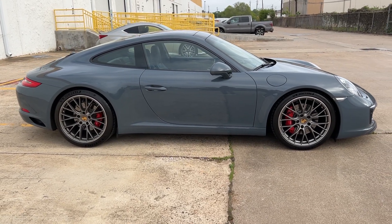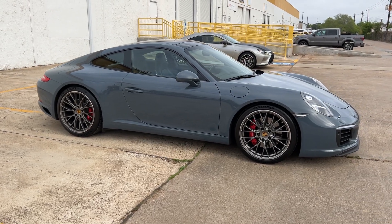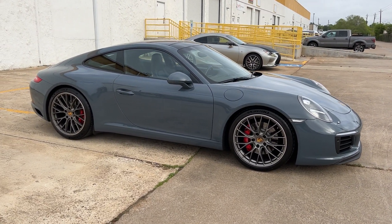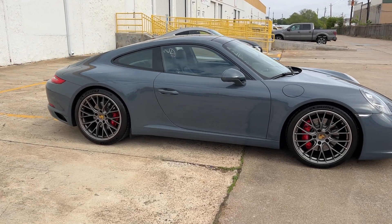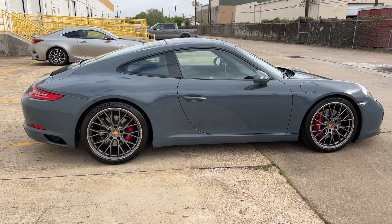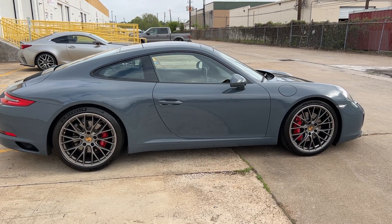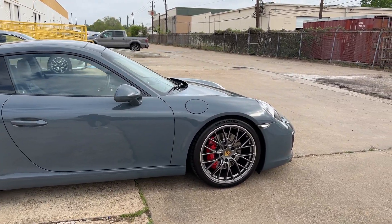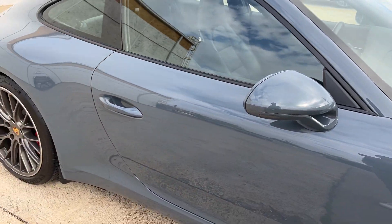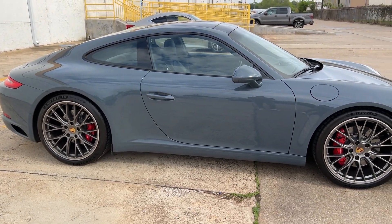This car is very well optioned. It has the premium package with the power sport seats, glass sunroof, Bose sound system, and lane change assist. It's got the sport package with the sport design mirrors, rear axle steering, sport chrono package, and sport exhaust.